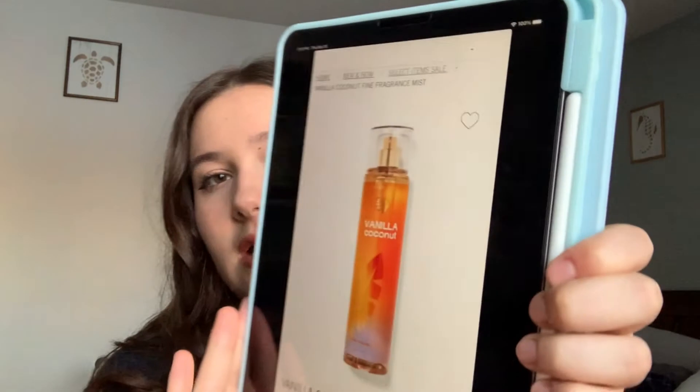Next we have Vanilla Coconut — this is the mist version of the bar soap that's always in store. The notes are vanilla, peach blossom, and coconut, the same as the soap. This is also an online exclusive. I personally wouldn't have made a vanilla peach scent an online exclusive, because it could be a safe blind buy — there are a lot of vanilla scents and some people might like it. The reviews on this are around 3.5, so not super high.